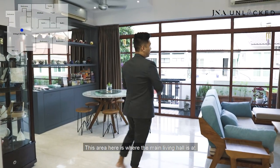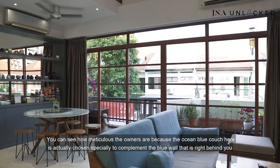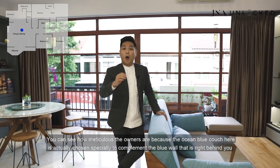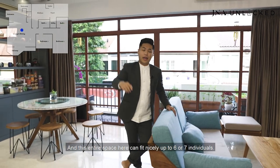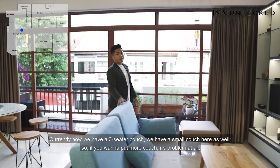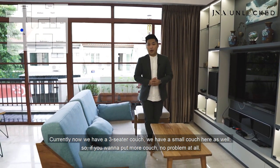Let's head into the main living hall. You can see how meticulous the owners are — the ocean blue couch here was actually chosen specially to complement the blue wall right behind it. This entire space can fit nicely up to six or seven individuals. Currently we have a three-seater couch and a small couch here as well, so if you want to put more couches, no problem at all.